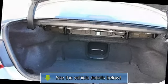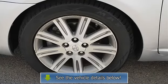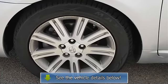Adjustable steering wheel, steering wheel audio controls, leather wrapped steering wheel, trip computer, tire pressure monitoring.